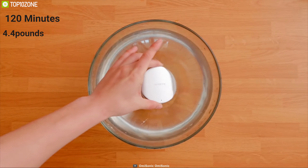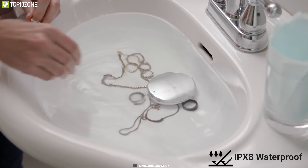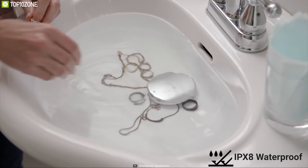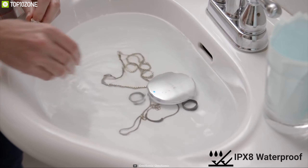Many of us struggle to keep our belongings clean due to our everyday busy lives, but now you can do that easily with Omisonic, a wireless ultrasonic cleaning tool that can make your everyday cleaning experience more hygienic and convenient. It uses ultrasonic technology to deep clean at the microscopic level using only 2% of the water compared to a washing machine. On a single charge, this device can run for 120 minutes, allowing you to wash up to 4.4 pounds in a single run.